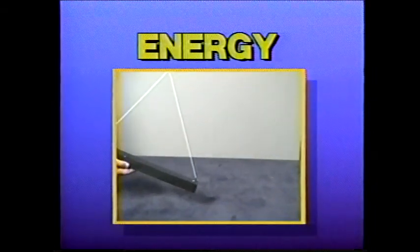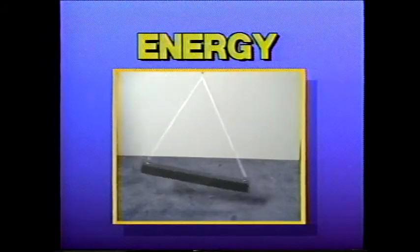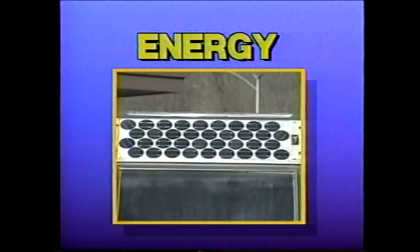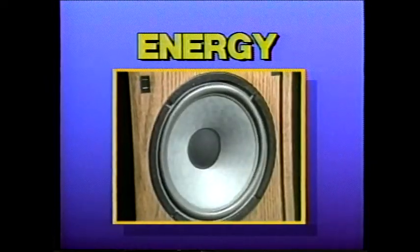It takes energy of some kind to apply a force. Energy can occur in several different forms: mechanical, like our swinging rod; electrical; heat; light; chemical; and even sound.